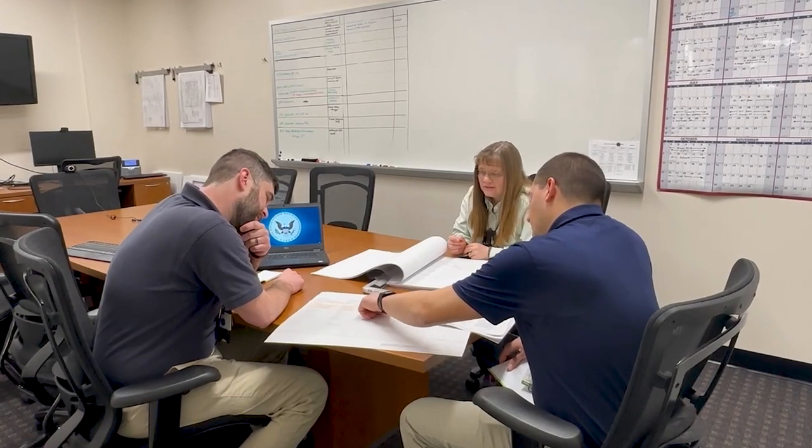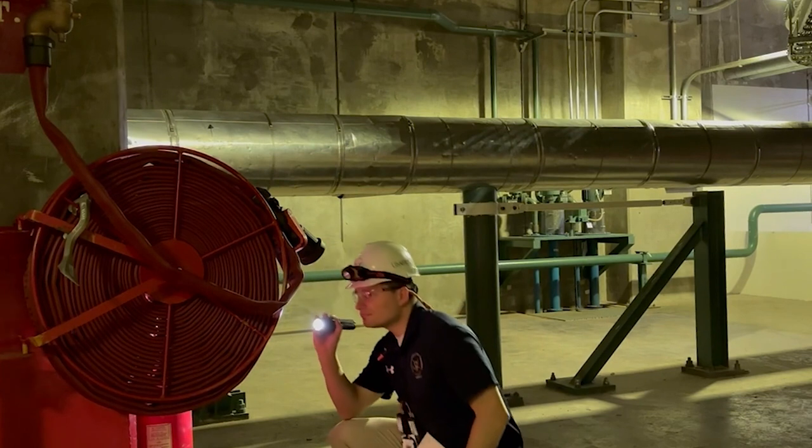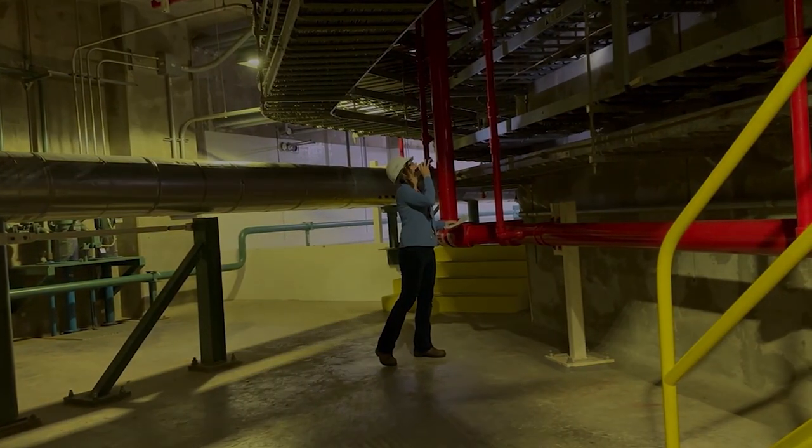Once the resident inspectors complete their training, they're assigned to a plant. There, they spend their days keeping an eye on plant activities to ensure the plants are meeting NRC's safety criteria.